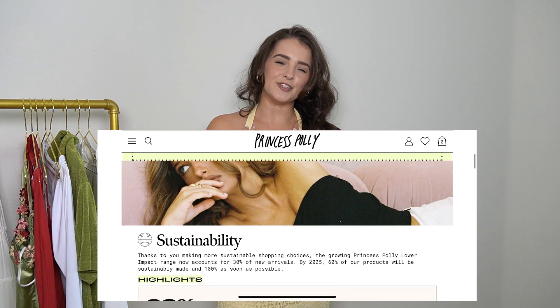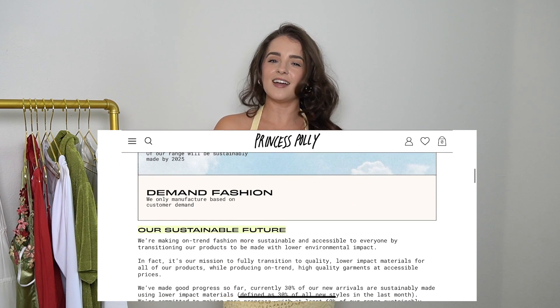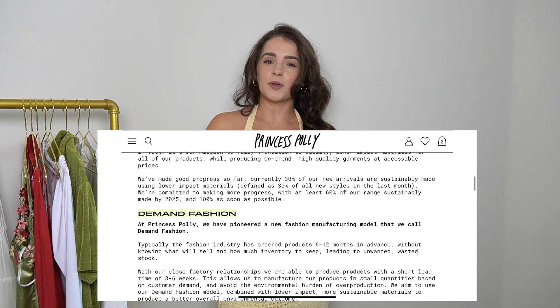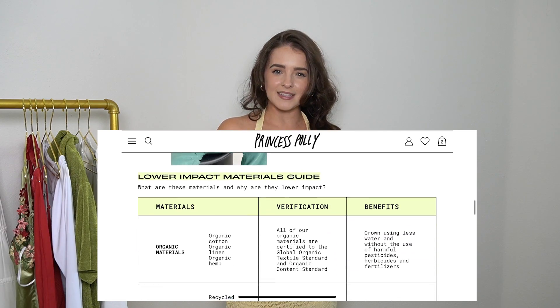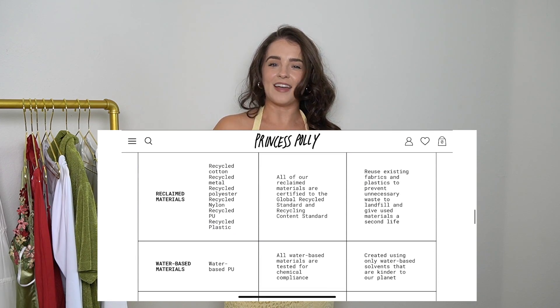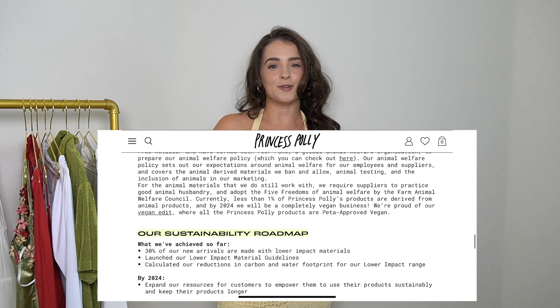What made this set even better? It is part of their lower impact initiative, meaning that it is made from organic materials, recycled materials, water-based materials, etc. At least 20% of the items on their site are actually lower impact, which I think is amazing, especially in a fast fashion world. By 2025, they actually want to have at least 60% of their items considered low impact, which just made the company even better.